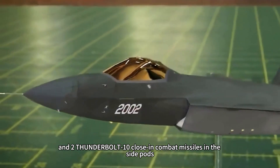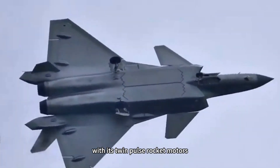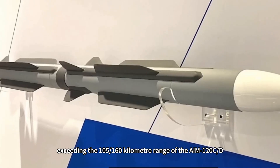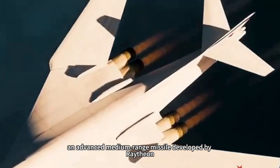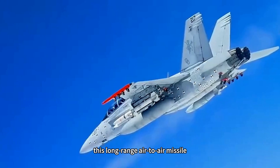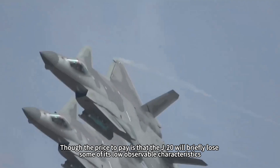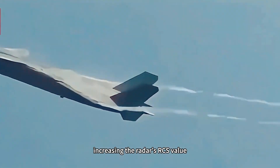The PL-15, with its twin-pulse rocket motors, is widely speculated to have a range of 200 km, exceeding the 105–160 km range of the AIM-120C/D, an advanced medium-range missile developed by Raytheon. With 12–14 PL-15s mounted, the J-20's operational potential is significant, though the price to pay is that the J-20 will briefly lose some of its low-observable characteristics, increasing its radar cross-section (RCS) value.